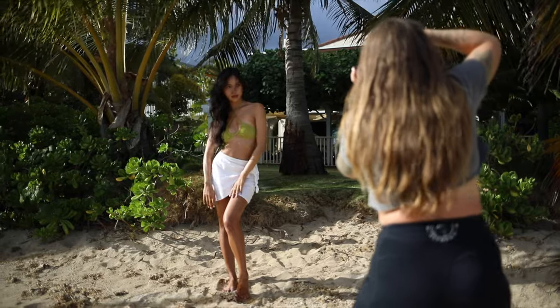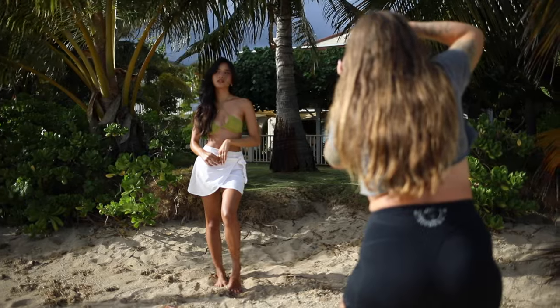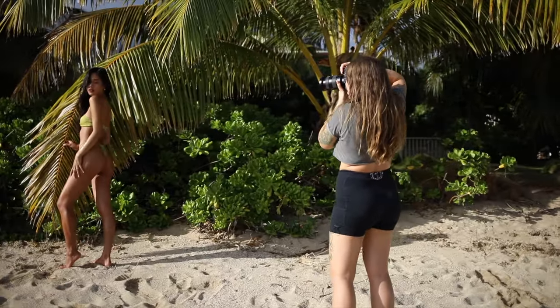Gorgeous! Oh, I love the little hair on your face — so pretty!